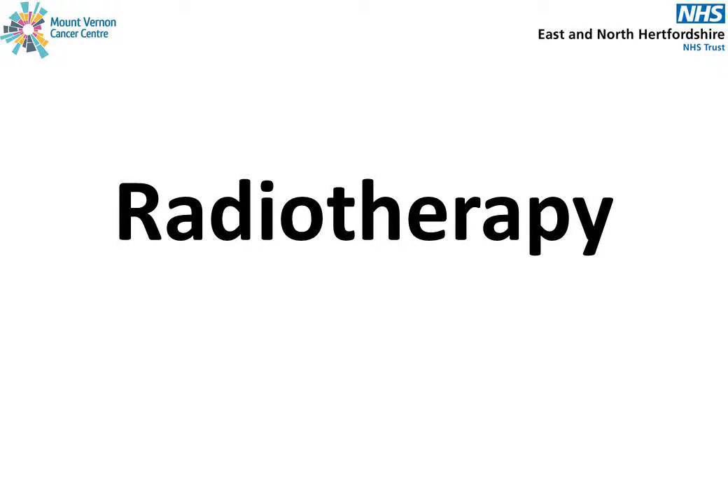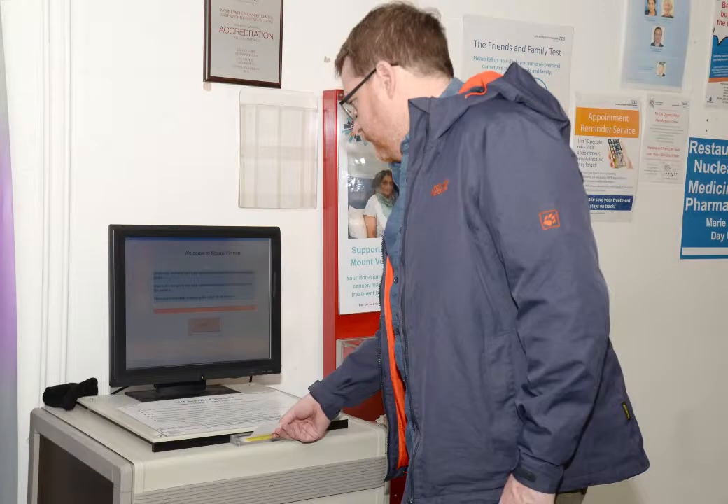Radiotherapy. When you start your radiotherapy, you will be given a self-check-in card. The check-in machine is opposite the reception desk. If you lose your card, please let the radiographers know and they'll organise another one for you.